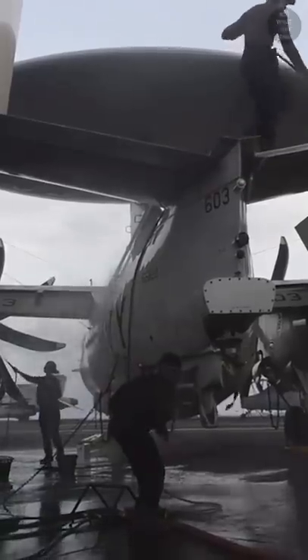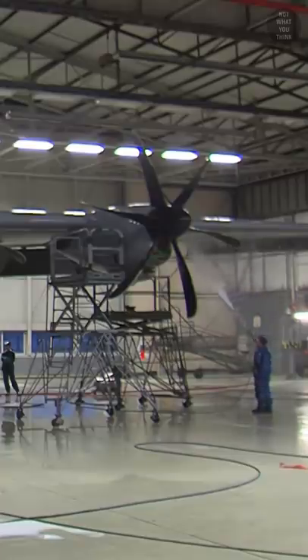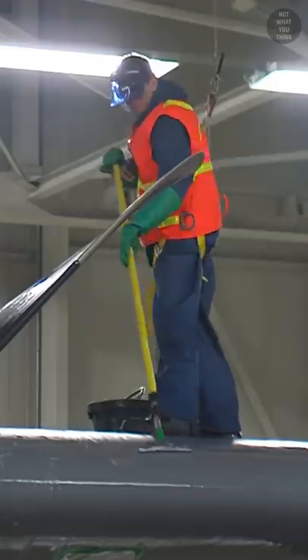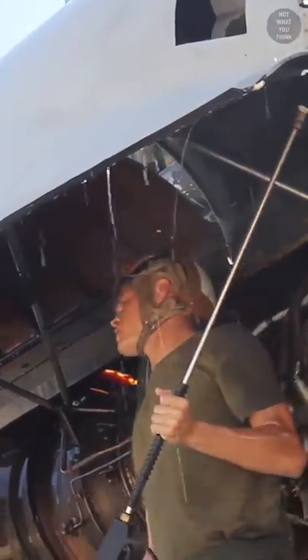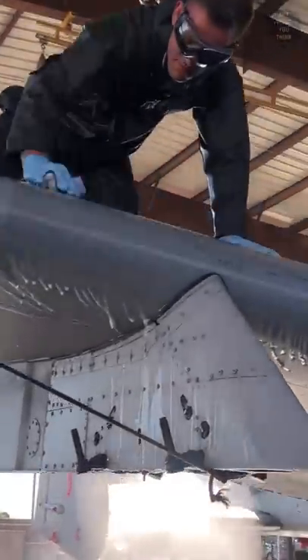Airplanes get dirty, no matter if it's an E2C Hawkeye, an F-22 Raptor, a C-130 Hercules, or an A-10 Thunderbolt. They all need to be thoroughly washed as part of their maintenance. Anything from dust, to oil and engine exhaust, to bugs that are in the air can dirty an airplane.